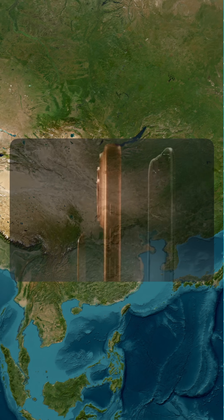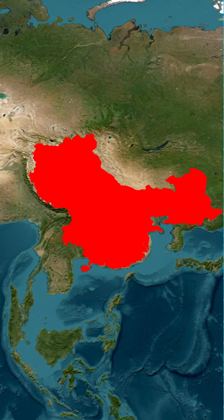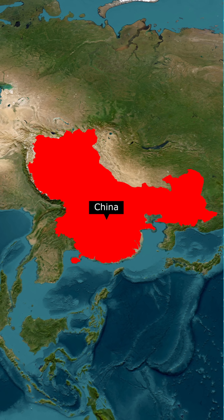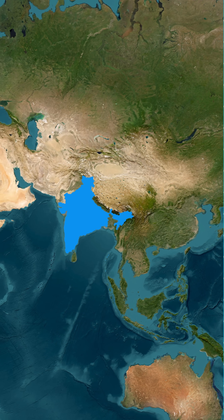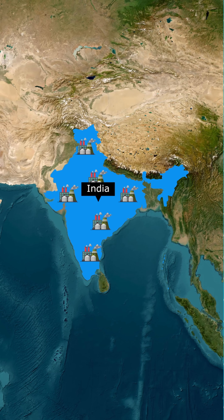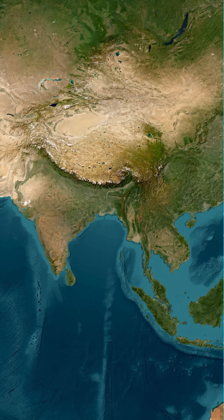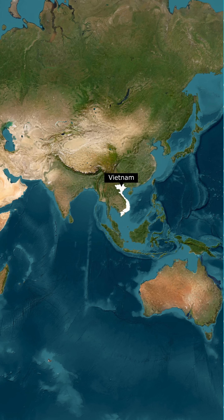And then comes the big picture: assembly. Around 85% of iPhones are assembled in China, where Apple's main partner Foxconn leads production. Another 10% now comes from India, a number that's quickly rising as Apple shifts more factories there. Smaller contributions, about 3–5%, come from other Asian partners.